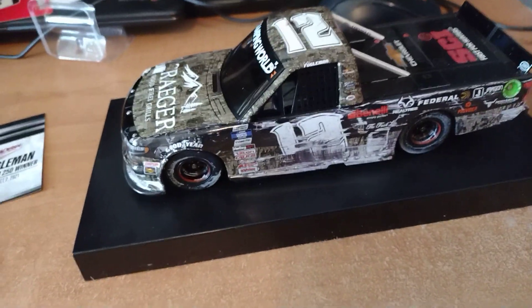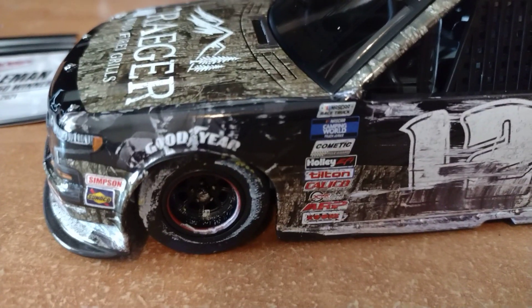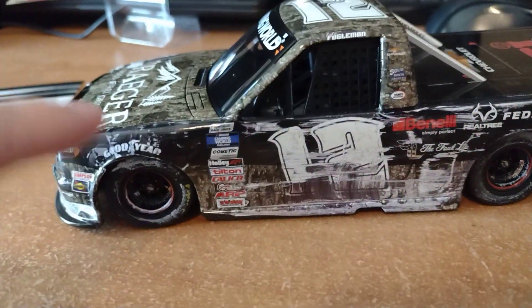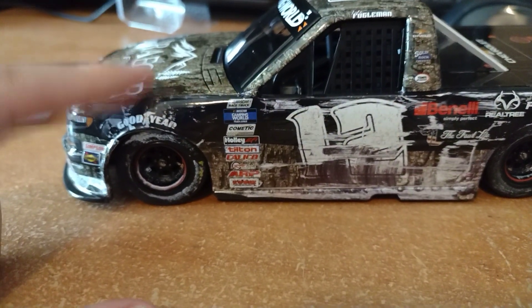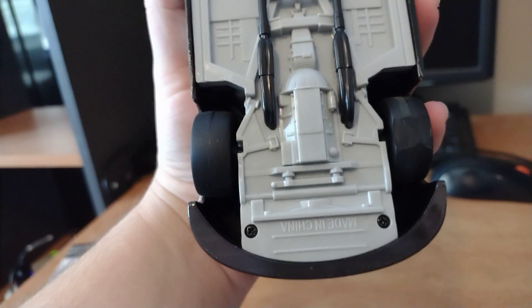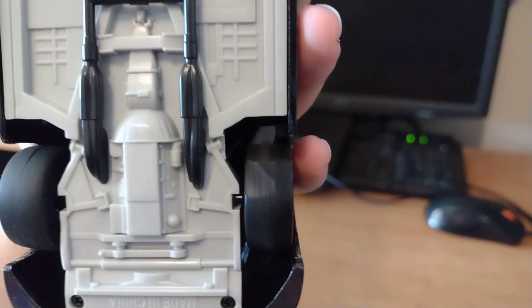I unscrewed the bottom and got the truck out of its base. As you can see, the wheel actually touches the outer part of the car — and it's supposed to look like that because he slapped that wall hard. Underneath the car you can see tire marks — everything looks so realistic.